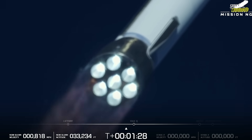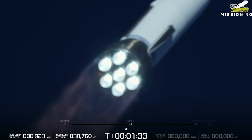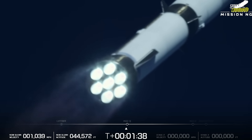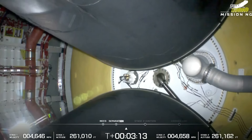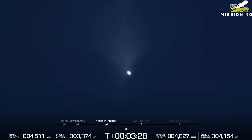The ascent remained perfectly on track, guided by the advanced GNC — guidance, navigation, and control — system designed in-house by Blue Origin's engineers. Just over three minutes after launch, at T-plus 3 minutes 5 seconds, the main engines shut down in a clean main engine cutoff (MECO), and seconds later, at T-plus 3 minutes 9 seconds, the stages separated. Immediately after separation, the second stage ignited its BE-3U engine to continue the journey to orbit, while the first stage began its return sequence — a critical moment for Blue Origin's long-term goal of full reusability.